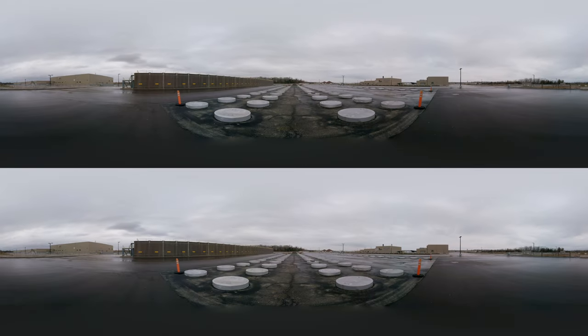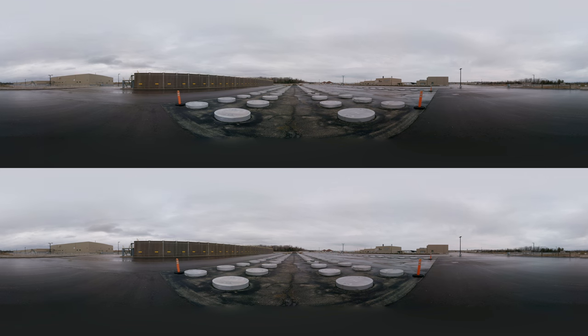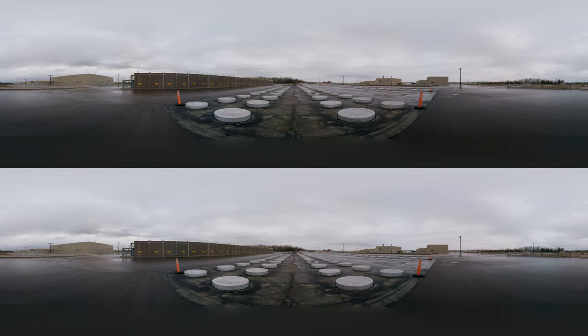It looks a lot like a morgue. Those silver caps are the tops of steel pipes encased in concrete, storing intermediate level nuclear waste. The smaller caps are called in-ground containers or tile holes, and there are quite a few of them on the site.